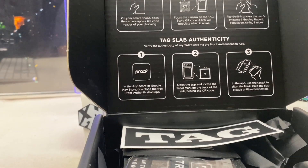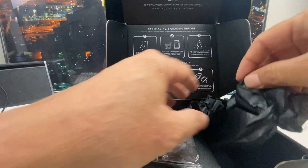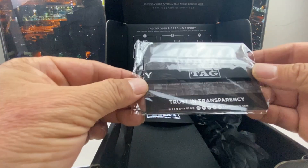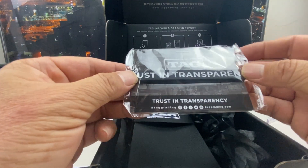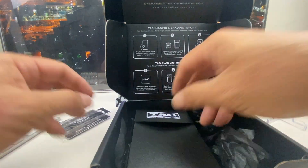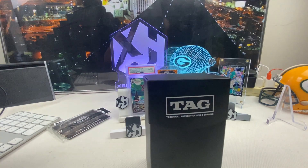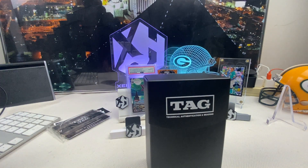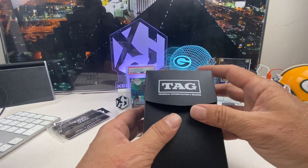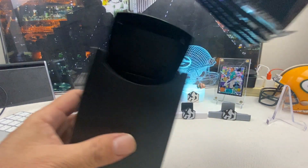This is what it comes in — a box like this, with a TAG sticker, some fluff, and a wristband that says 'Trust in Transparency,' kind of like TAG. The card itself comes in its own separate box, which is a plastic container. It's kind of cool.